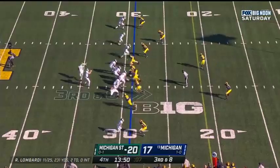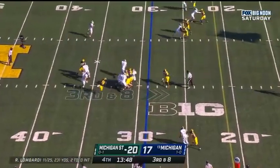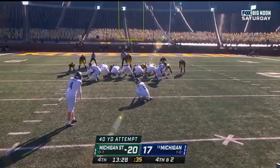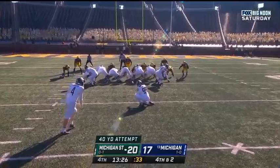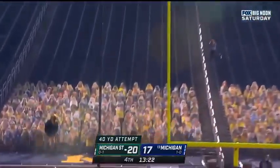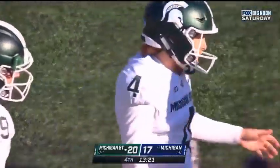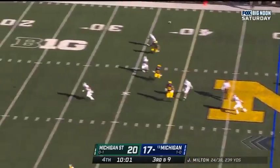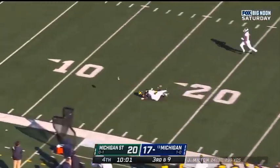Ricky White again with a big go to him. Third and eight. Lombardi runs it, and Lombardi will come up short. Oh! And he hooked it. No good. Donovan Peoples-Jones. Milton up top — incomplete.